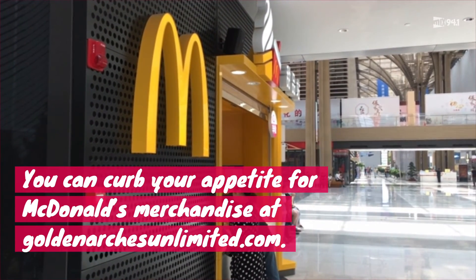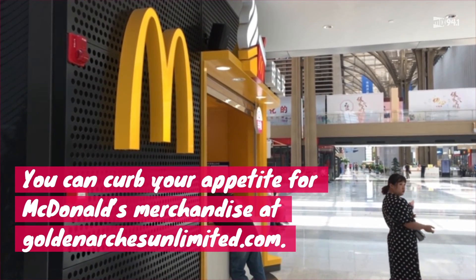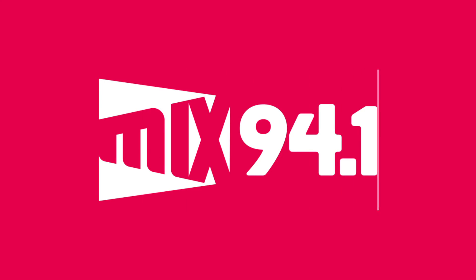If you need these things or know someone who does, you can find this merch at GoldenArchesUnlimited.com. For more Mix news, like, follow, subscribe — hold the mustard — Mix 94.1.